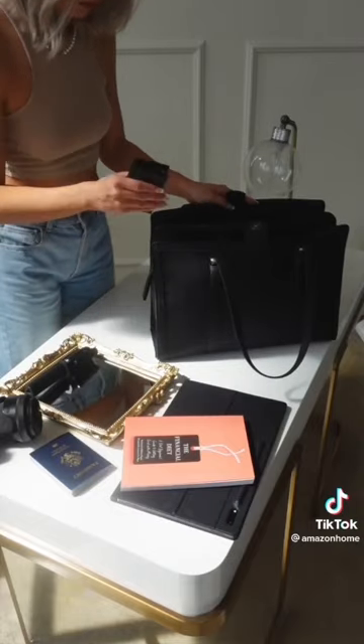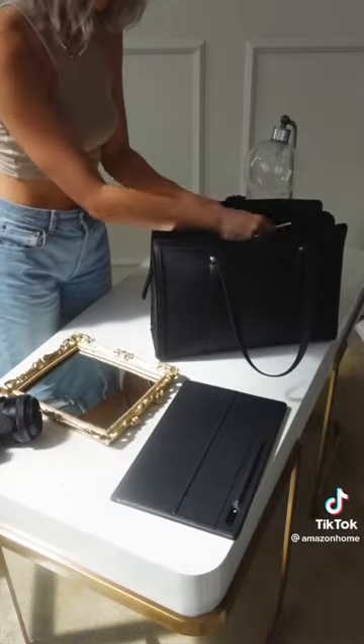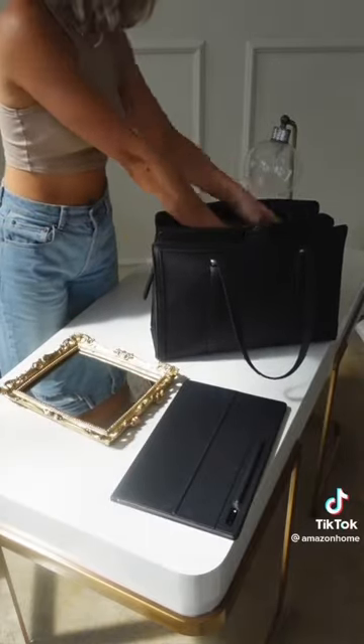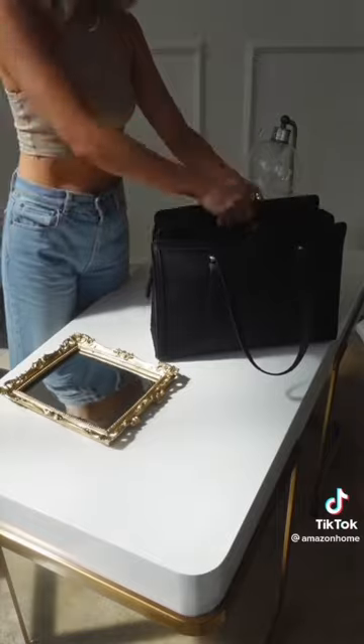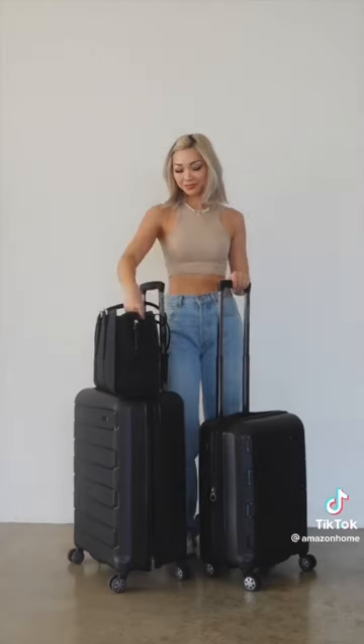Lastly is this gorgeous tote. Being a content creator, I'm always traveling with multiple cameras, equipment, and chargers, and this bag has three-layer compartments to help me stay organized and keep all of my things within arm's reach during flight. It also snaps closed so my things don't fall out. You can find all of my favorites in the customer's most loved shop on Amazon.